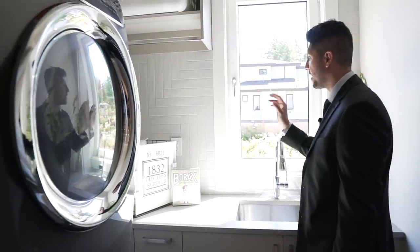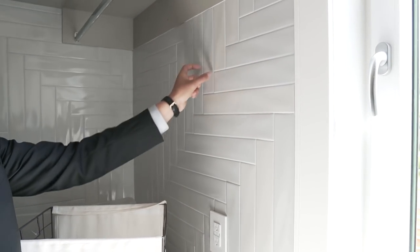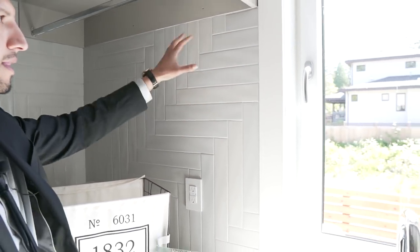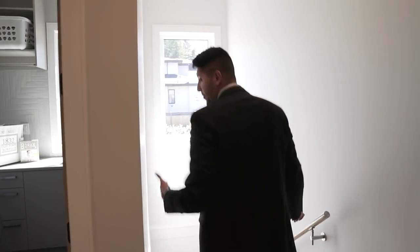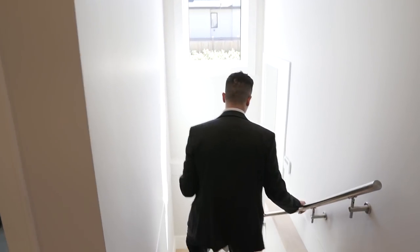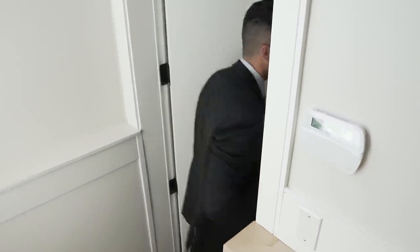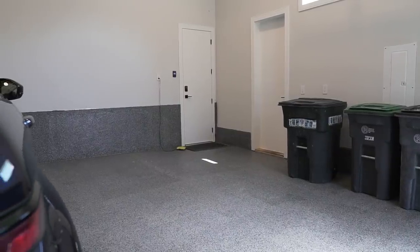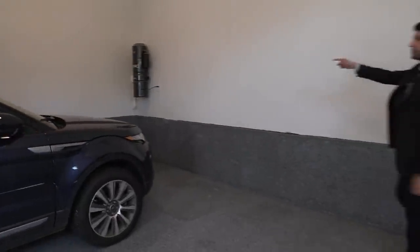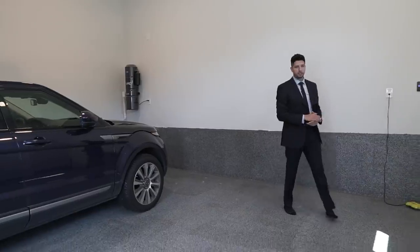There's a herringbone pattern tile in here — these are individually laid, not a sheet — which I think is awesome. Down this way is access to the garage. The garage is nice and clean with a built-in vacuum and I'm walking on epoxy paint. Overall an amazing job in this room as well.